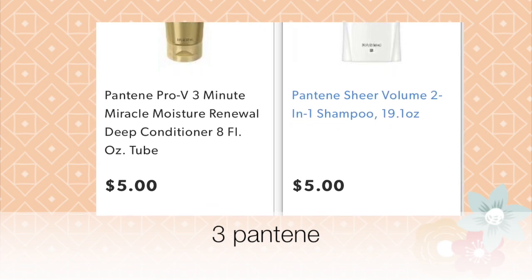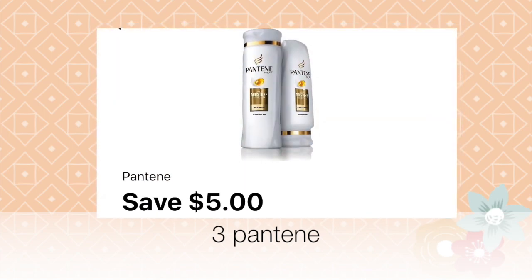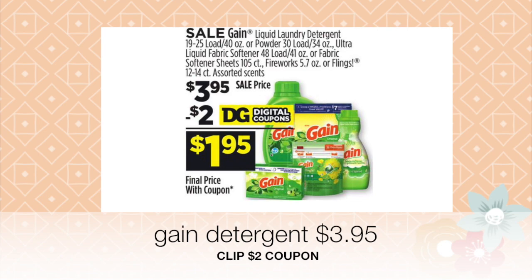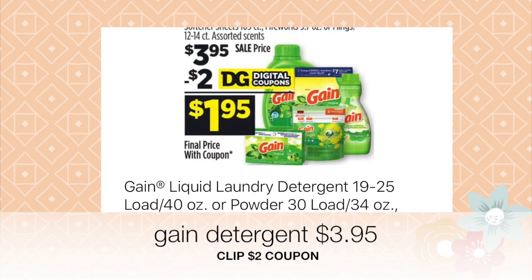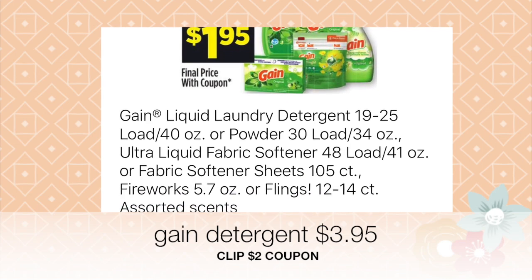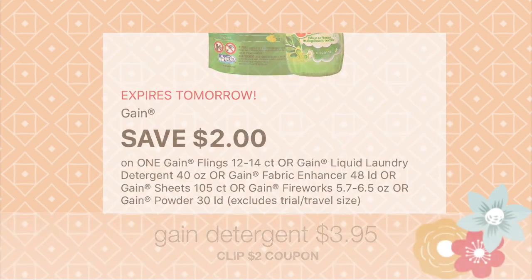Go ahead and select three Pantene products. Then open the Dollar General app and clip the five dollars off of three Pantene products coupon — that one gives you the most savings. Next, select one of the Gain products, which has to cost three dollars and 85 cents for your two dollar coupon to go through.